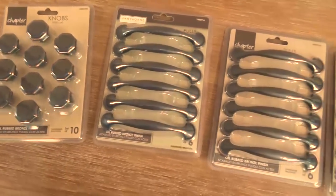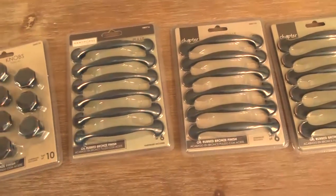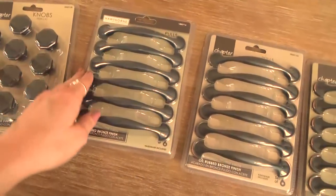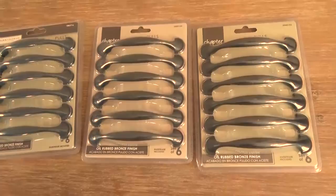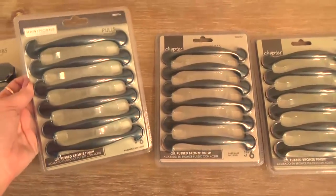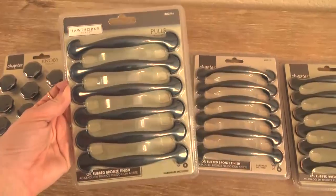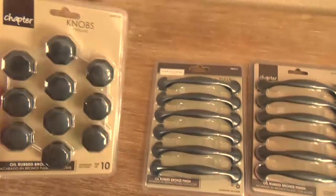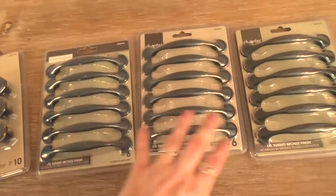Also from Walmart, I picked up all new handles and knobs for my kitchen cabinets. The original handles came with the house 20 years ago — when we moved in I tried to spray paint them because they were brass and I really didn't like them. It worked out okay and saved some money, but now the paint is starting to chip off. So I found these ones at Walmart — about $15 each pack. They are an oil rubbed bronze finish, and we got both the knobs and handles to redo the entire kitchen.